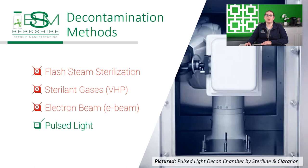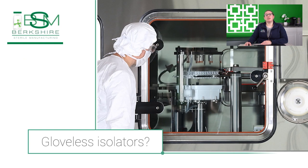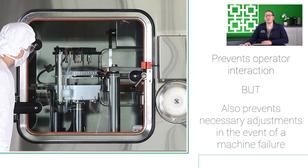Pulse light sanitization is a topic that we'll discuss in more detail in one of our webinar series. Another key element to increase sterility assurance is to reduce operator interactions in the filling line. There's some discussion in the industry about gloveless isolators. This is a remarkable idea; however, there is the risk of encountering machine failures or needing an adjustment by a manufacturing technician, which is impossible to do without glove ports.